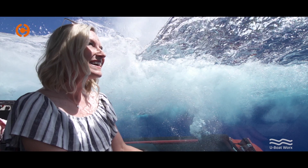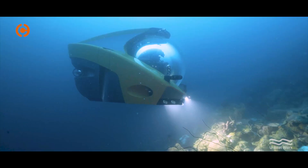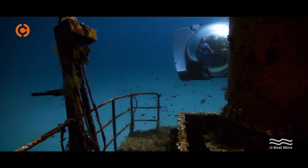U-Boat Works is currently expanding quite a lot. We have a growing number of clients, a growing number of interest. We are the world-leading manufacturer in private-owned and mini-submersibles.